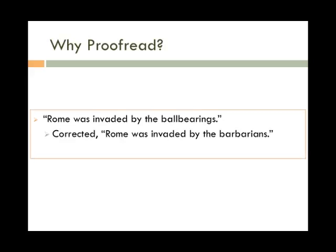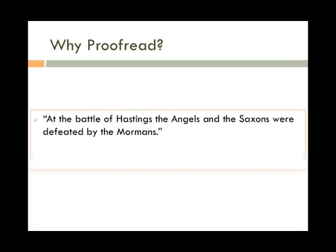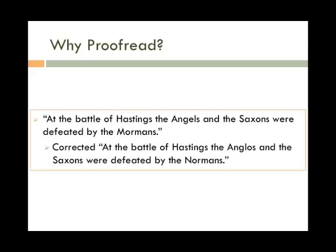A few simple mistakes can cost you your paper. "At the battle of Hastings, the angels and the Saxons were defeated by the Mormons." The writer really meant: "At the battle of Hastings, the Anglos and the Saxons were defeated by the Normans."